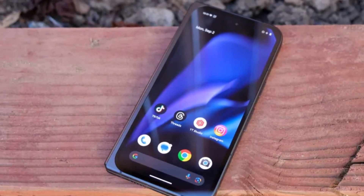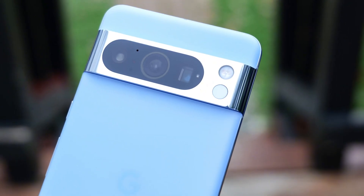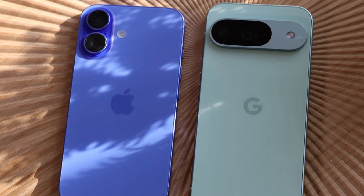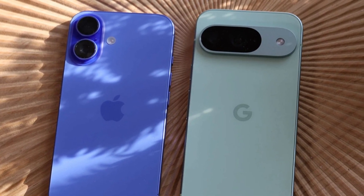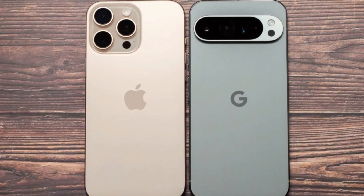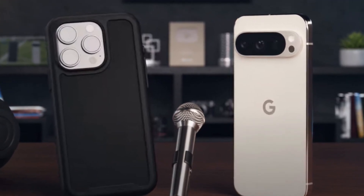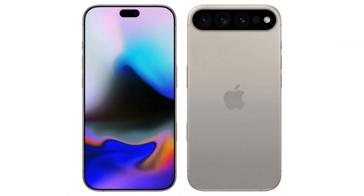Google clearly noticed the talk, and they responded in the most Google way possible — through a new ad in their 'Best Phones Forever' series. If you haven't seen these ads before, they're done in a claymation-like style and imagine the Pixel and iPhone as best friends. The Pixel usually plays the smart, modern one while the iPhone is a little behind on features. It's playful but also full of subtle jabs. In the latest episode, called 'Responding to the Rumors,' the two phones are co-hosting a podcast.